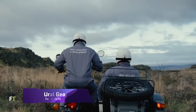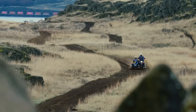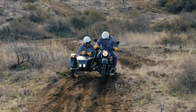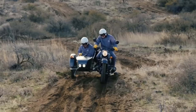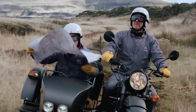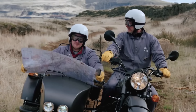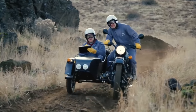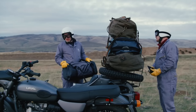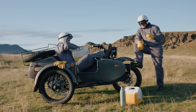Ural Geo. One special edition sidecar motorcycle that deviates from the Ural Gear Up is the Ural Geo. Several off-road mods, including Nitron shocks, Heidenau tires, and a GPR exhaust system, complement its distinctive geometric camo paint job. As a dependable and adaptable motorcycle, the Ural Geo is perfect for daredevil riders who wish to conquer difficult terrains. A 749cc boxer twin engine featuring reverse gear and on-demand 2WD powers the Ural Geo.